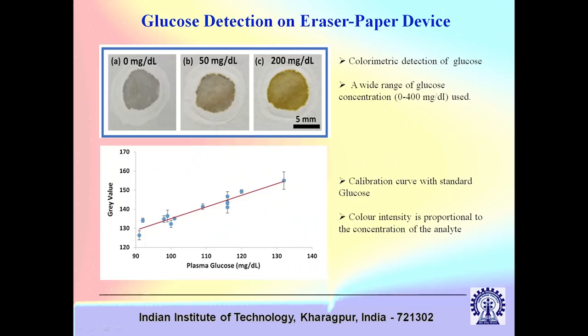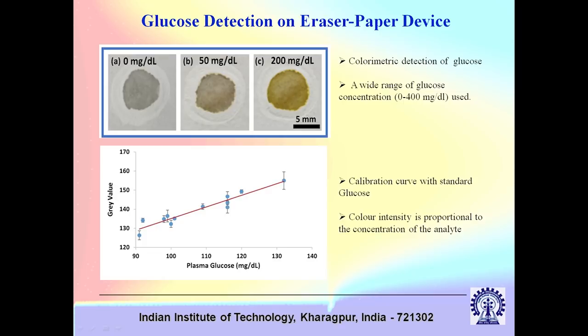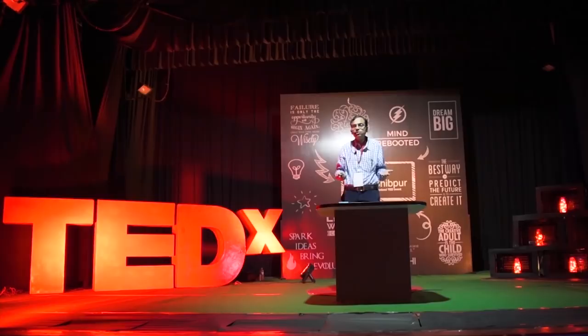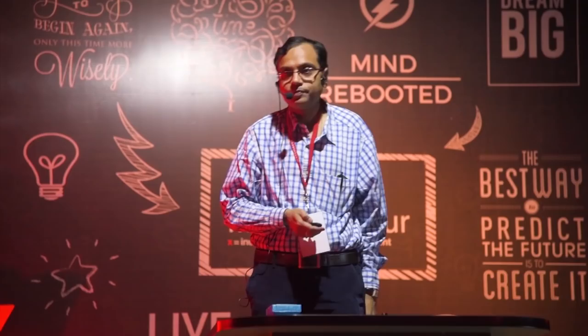By looking at the intensity of the pixel, we can determine the concentration of glucose. Similarly, you can do this for hemoglobin — and hemoglobin is a very challenging problem. If you go to rural scenarios, there are lots of people who need urgent attention because of malnutrition or several other factors; it is very important for pregnant mothers, young children and so on. We have made a very simple low-cost paper strip for on-spot detection of the level of hemoglobin.